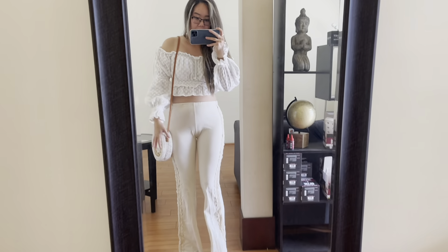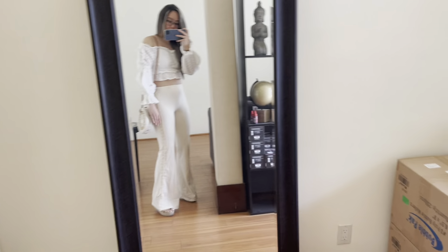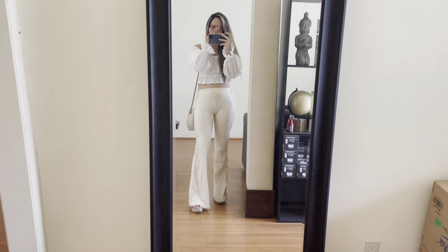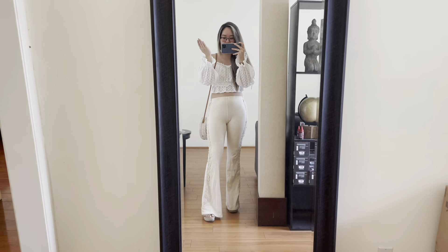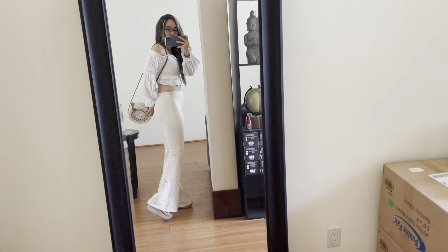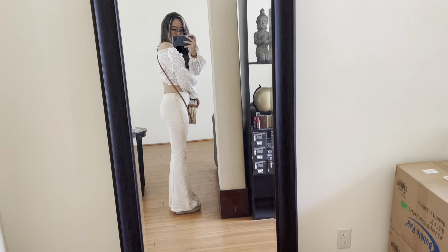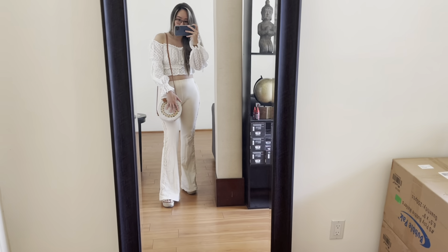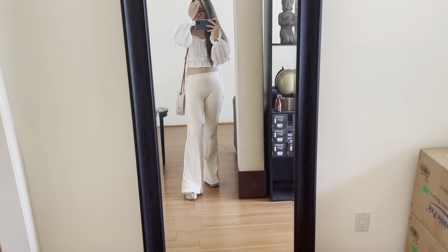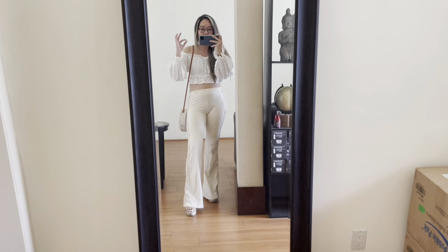Okay, so this is my casual look. I'm wearing espadrilles wedges and then boho pants — see how it makes your butt look so big? It looks so nice, like hello, so cute. I have a boho bag and then an off-shoulder top. This would be considered my casual look.